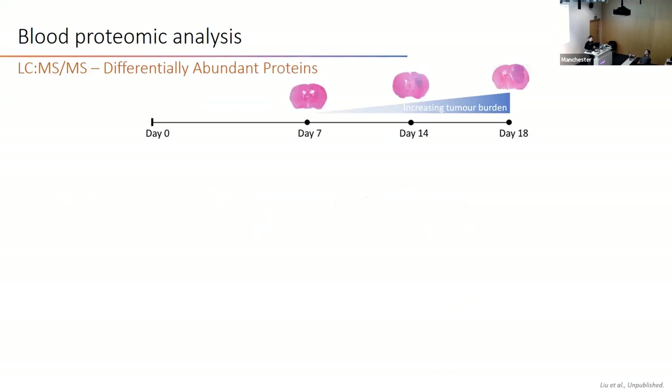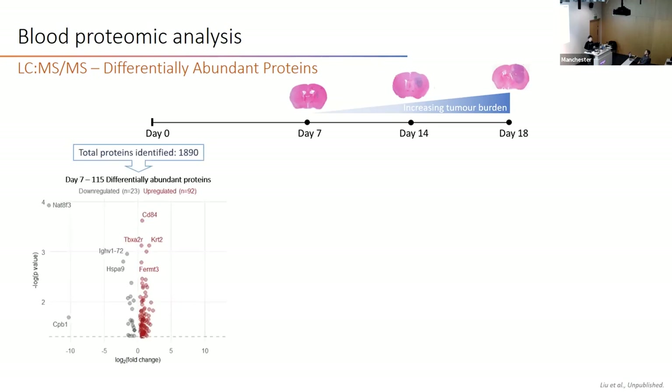We performed mass spec for all protein corona samples. At day 7, we identified 115 differentially abundant proteins, and the majority of these proteins are upregulated in GBM mice.